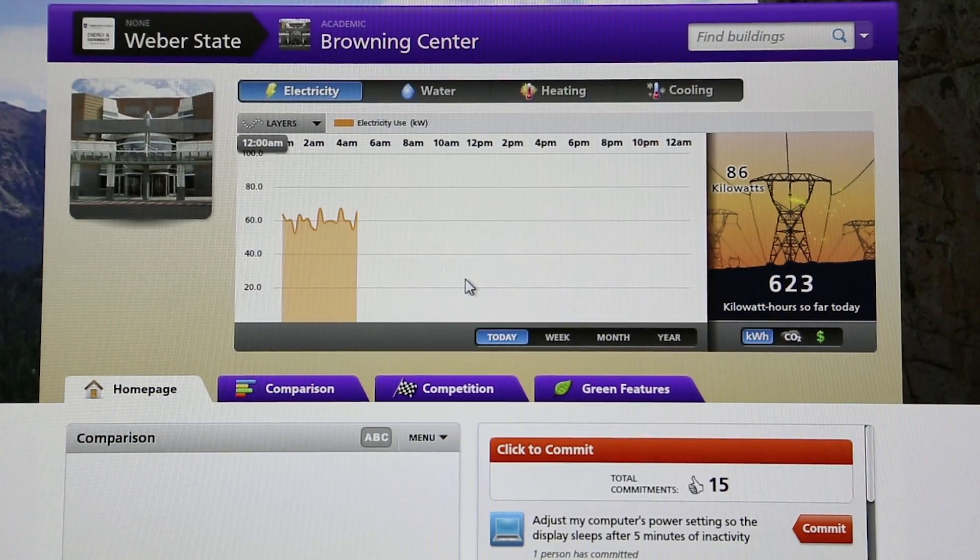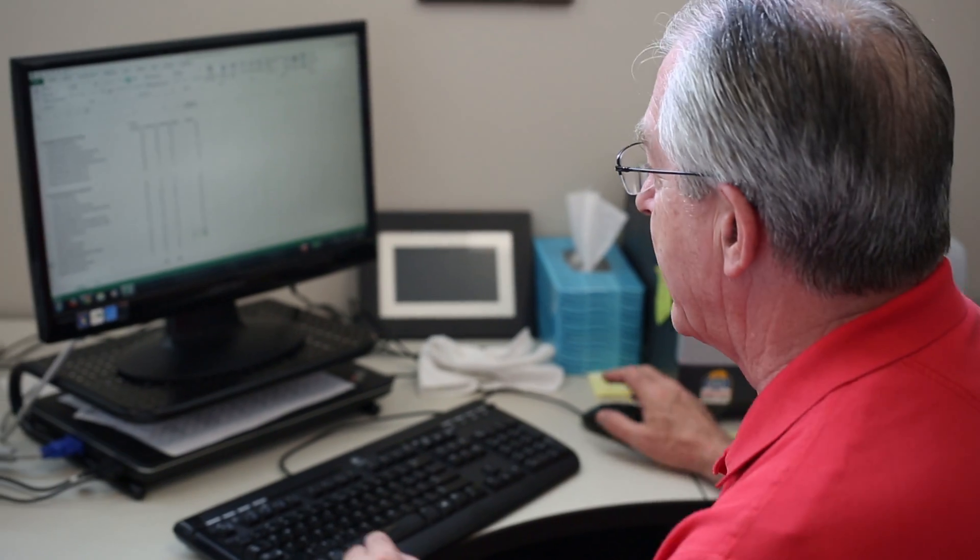The biggest thing Building OS has allowed us to do is increase our energy savings on campus. We've saved about 30% on our utility costs in the last five years. From our baseline this year, we're on track to save $1.6 million out of a roughly $5 million budget.